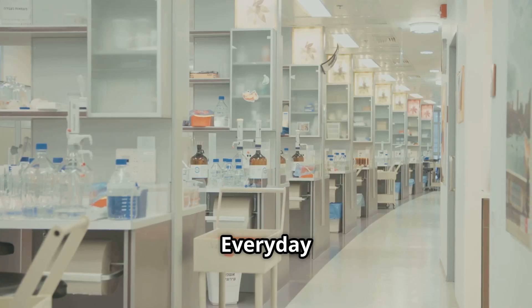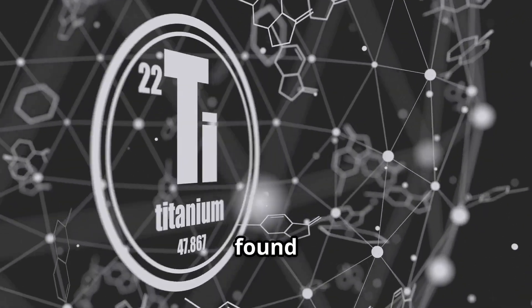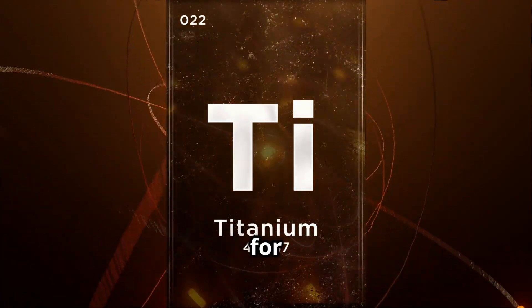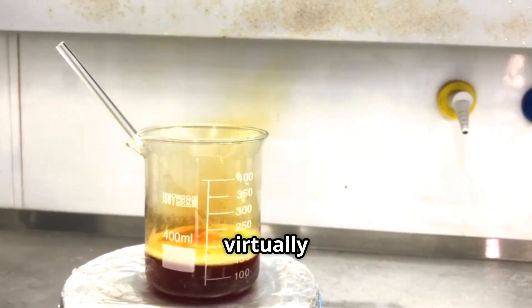Welcome to Everyday Things Uncovered. Titanium is the ninth most abundant element, but rarely found pure. It has a strong affinity for oxygen and other elements, making extraction challenging — it's so reactive it bonds with virtually anything.